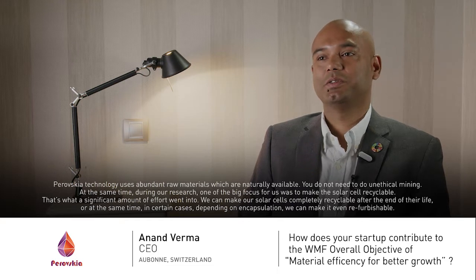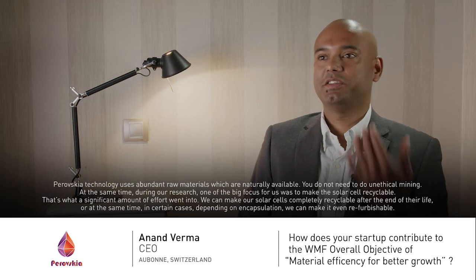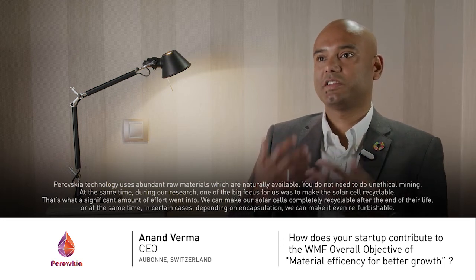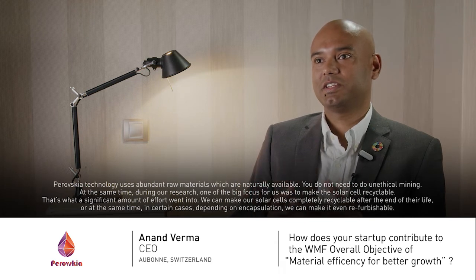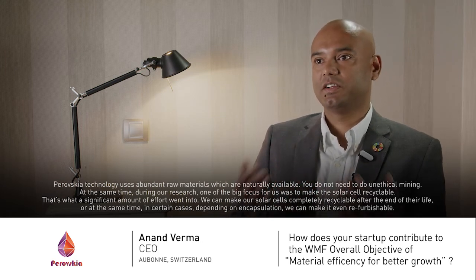This is thanks to the Perovskite technology that we use in our solar cells. Perovskite technology uses abundant raw materials which are naturally available, and you don't need to do what you can call unethical mining. At the same time, during our research one of the big focuses for us was to make the solar cell recyclable — that's what a significant amount of effort went into.